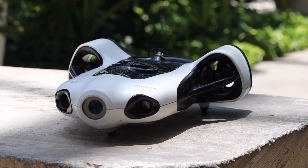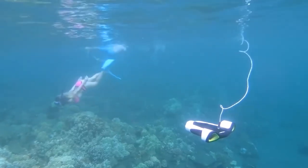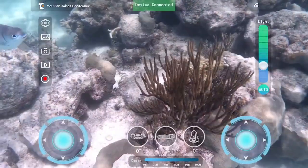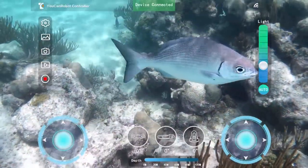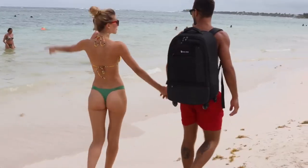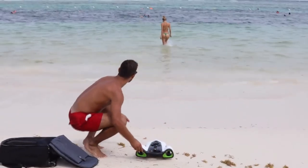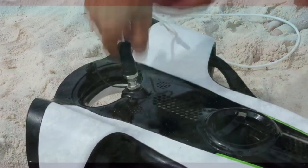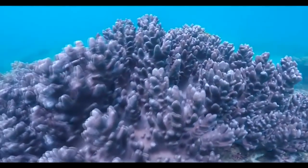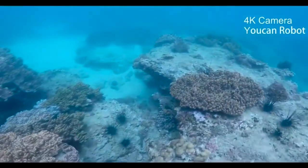BW Space underwater drone with auto-follow and auto-lighting. BW Space is the unmanned underwater vehicle (UUV) with auto-piloting and auto-adjust lighting technologies that makes it simple for anyone to explore or capture amazing underwater photos and videos like the professionals. BW Space's manual or autonomous piloting controls, automatic LED lighting adjustments, and superior power are designed to be affordable for both hobby and commercial uses.